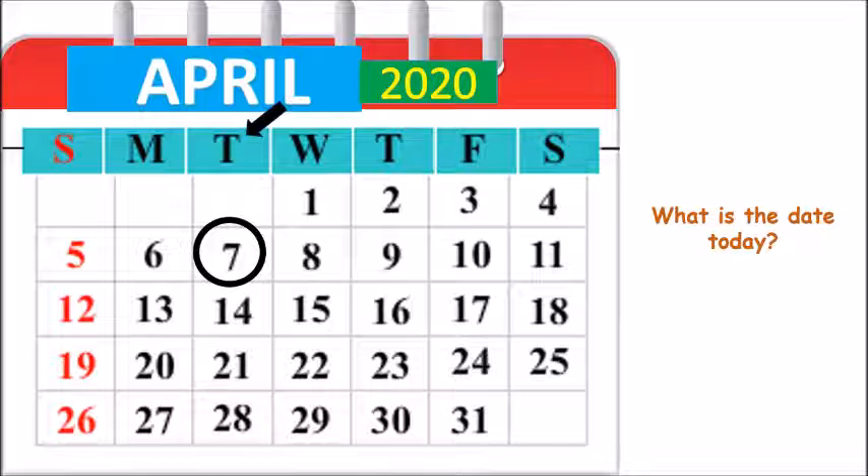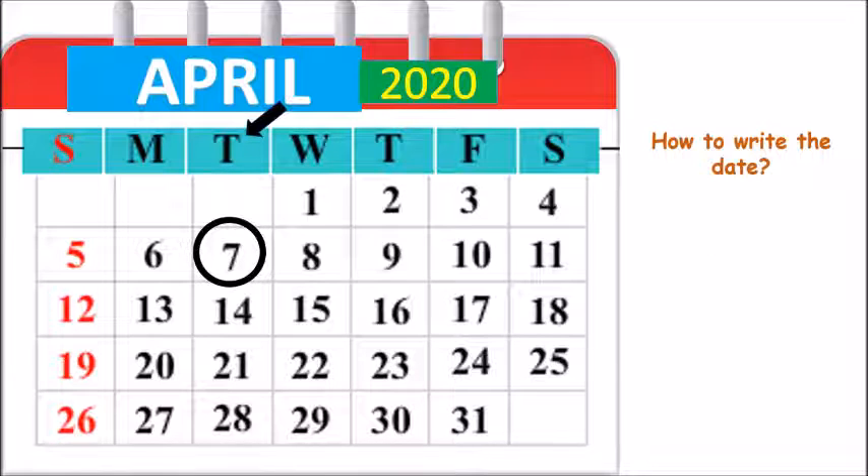Now let us write the date. First, we will write 7 dot. And after this, we have to write April's number. Remember, April is the 4th month, so April's number is 4. So we will write 4 dot.